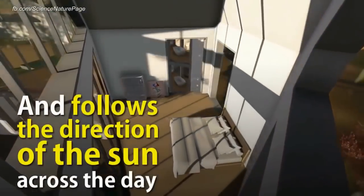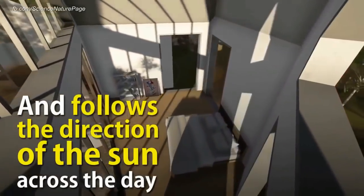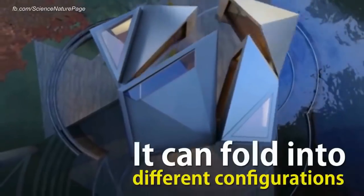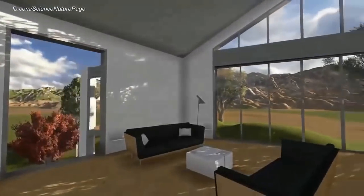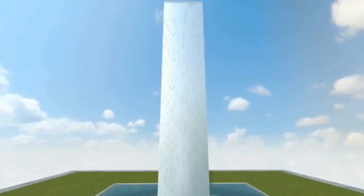During winter, the house can become a square with small windows, doors, and a high thermal mass. Another great feature of this structure is that it can rotate to always follow the sun's direction throughout the day.